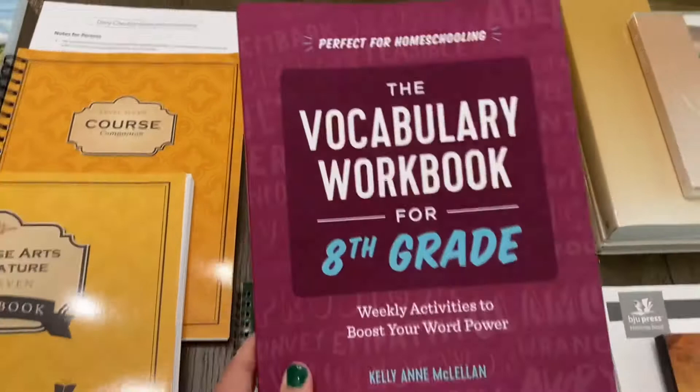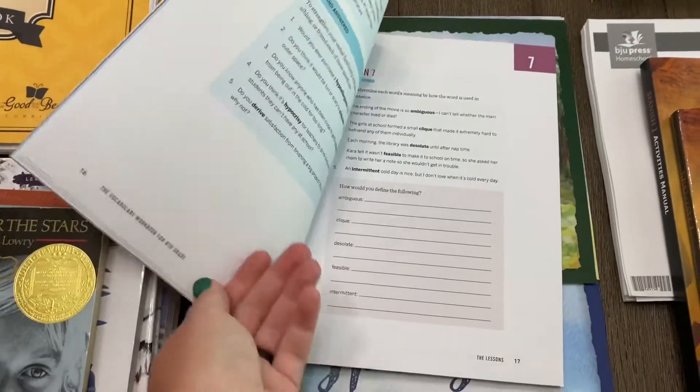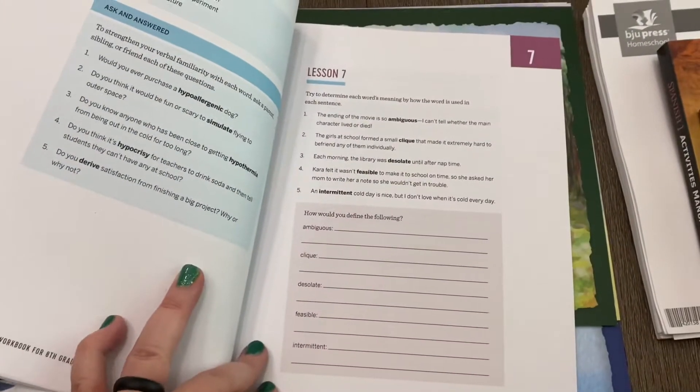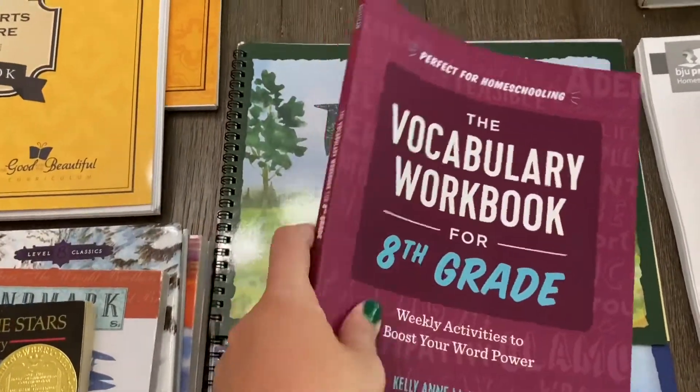Moving along, we have this vocabulary workbook. I have never used this particular one before, but I know that she needed some extra vocabulary practice and I like that it was just short, simple lessons. I think I will have her do this maybe two days a week, maybe three at the most, but it will not be every day.